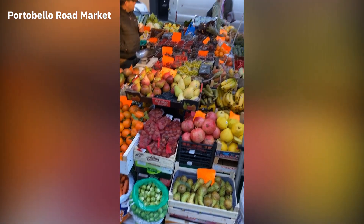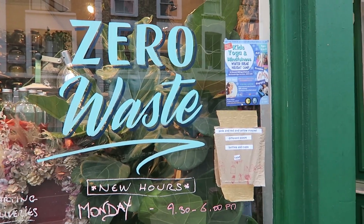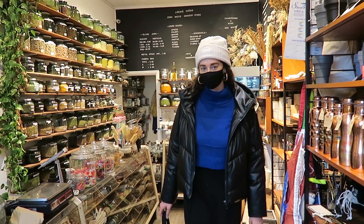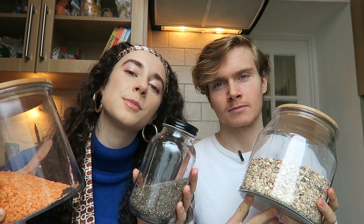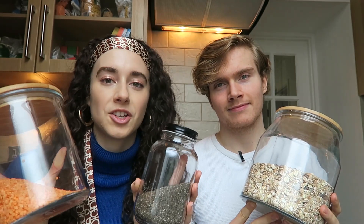Where we choose to shop depends entirely on our budget for the week. We try to get the majority of our fruit and veg from the local market stalls in west London, and dry goods and pantry stuff from places like Whole Foods, Planet Organic, and zero waste shops. These zero waste shops are becoming increasingly popular. Yes, they can be a little bit more expensive, but they often have items in bulk that you can't find anywhere else. These shops also encourage you to bring your own jars and food storage containers to minimize packaging.